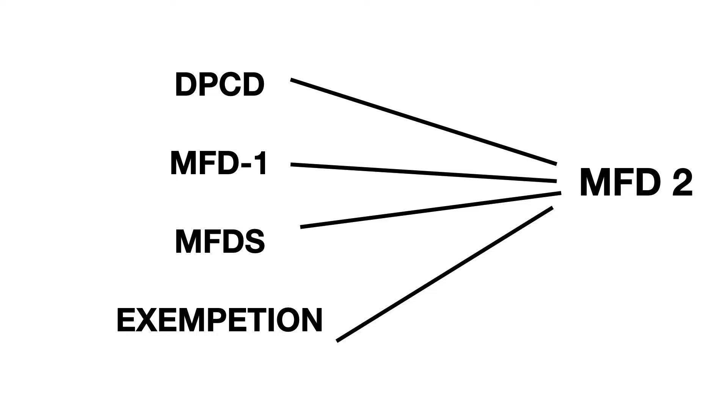Apart from the DPCD, other videos explain the various options to get into MFD2, which is the second part of your membership examination. These options include MFD1, MFDS, and an exemption from Part 1 for those who hold a postgraduate degree — that has also been covered in a separate video.